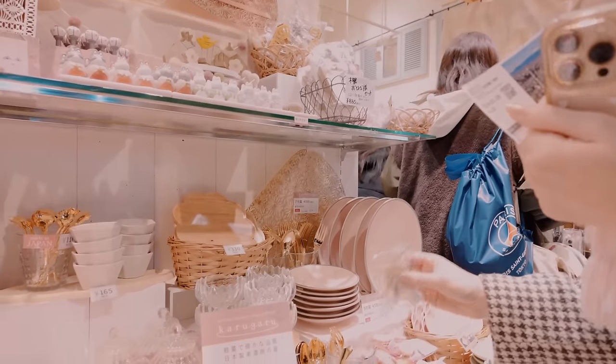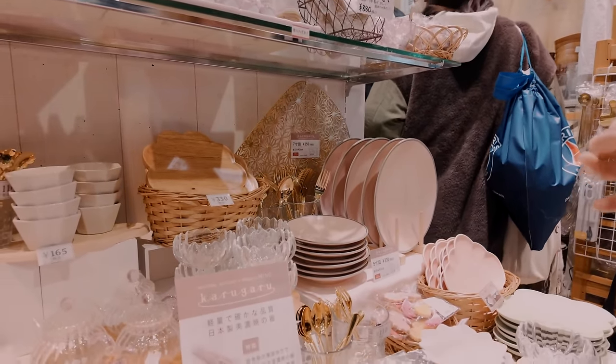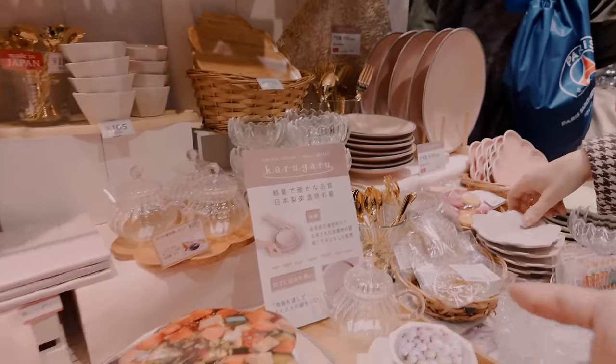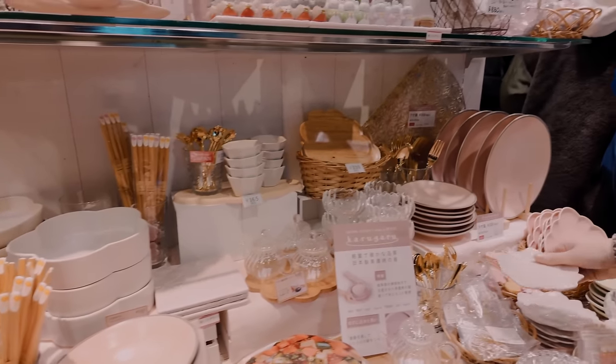We have to wait an hour and a half to get into the Sky Tree because it's a Sunday, so I'm going to go shopping in the meantime. There's a decoration — it's just hanging. I just love homeware, it is very cute.